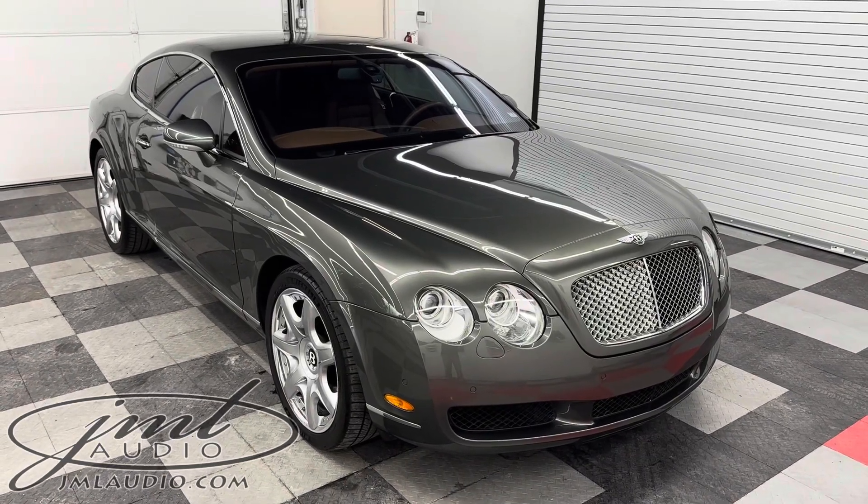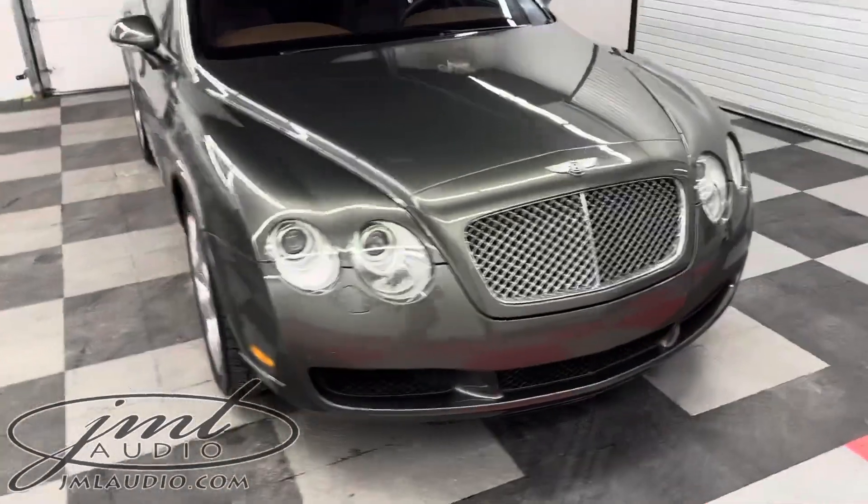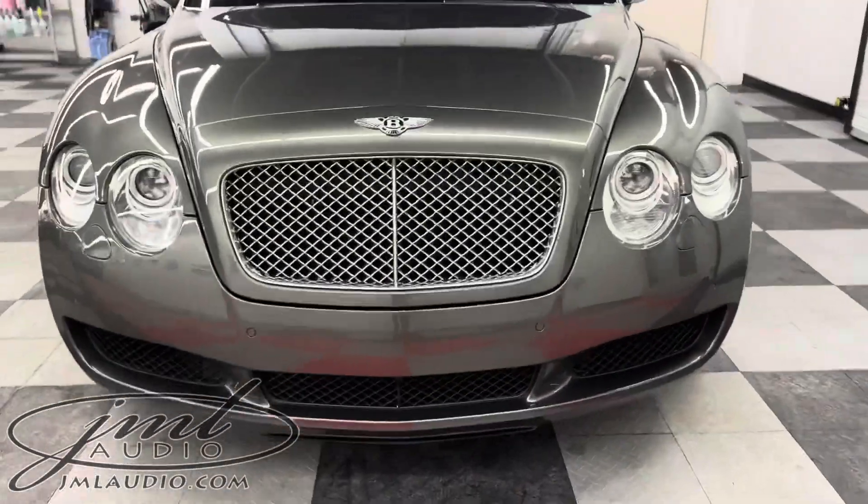The vehicle we're looking at today at JMA Audio of St. Louis is this 2005 Bentley Continental. We made a number of enhancements to it, starting with a focus on safety and technology for this specific client.